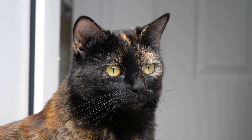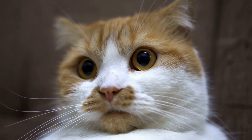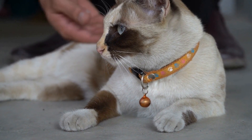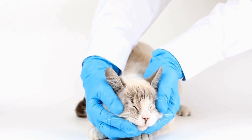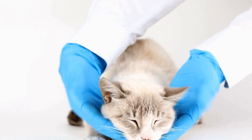Windowsills: One of the most common sunbathing spots for cats is the windowsill. Cats are natural climbers, and they love to perch on high surfaces to observe the world around them. A windowsill provides both sunlight and a vantage point, making it an ideal spot for them. You can often find them stretched out on the window ledge, enjoying the warmth on their fur and watching birds flutter by.